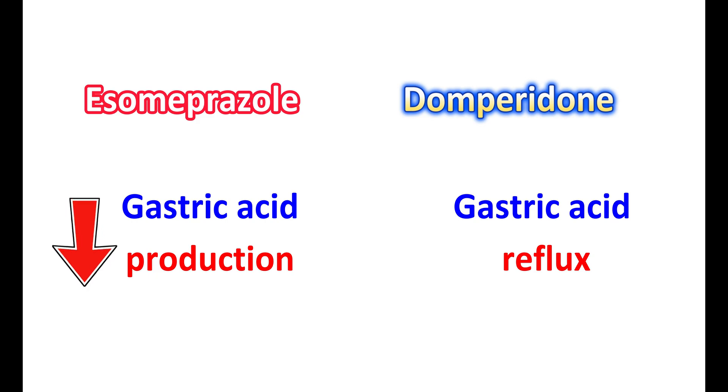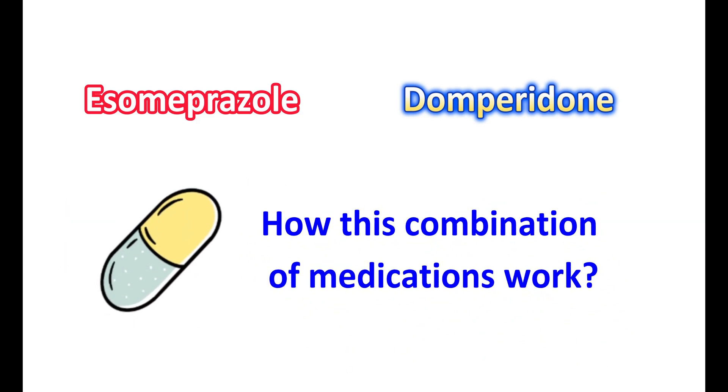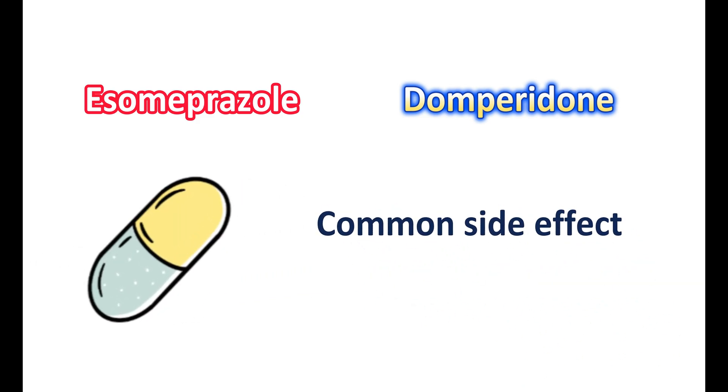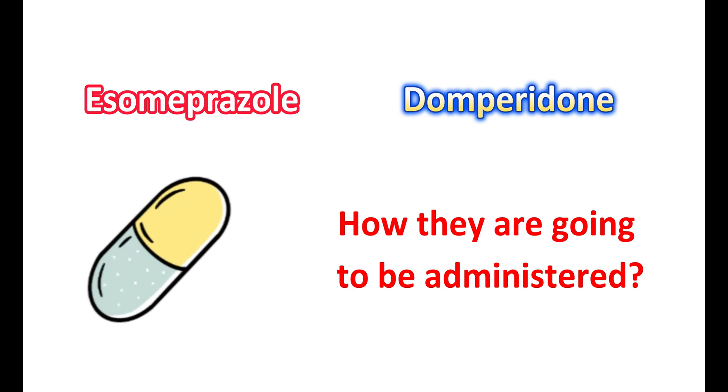Today in this video, we are going to discuss this formulation — how this combination of medications works, what are the important precautions that should be considered, what are the common side effects, and how they are going to be administered.